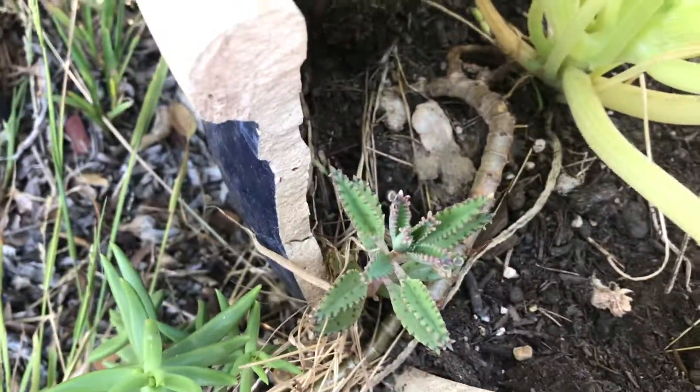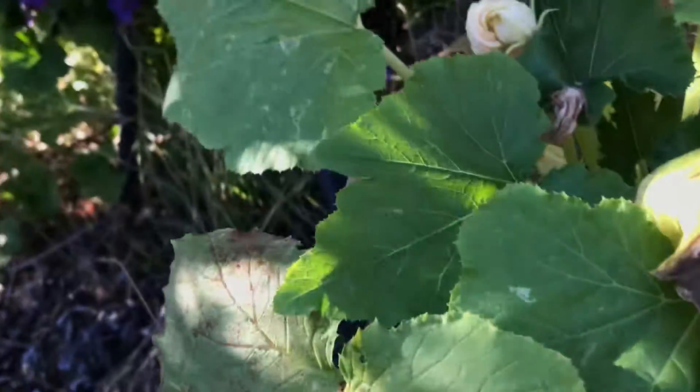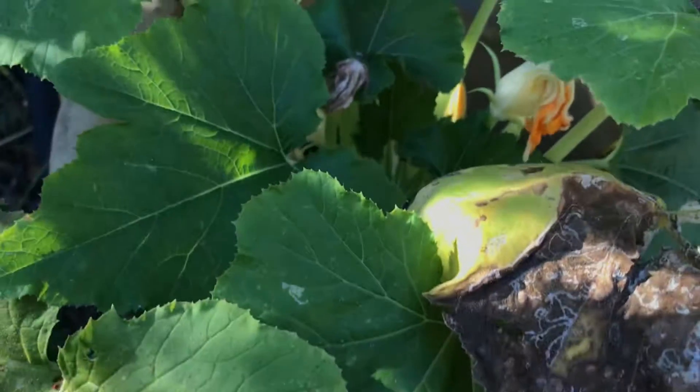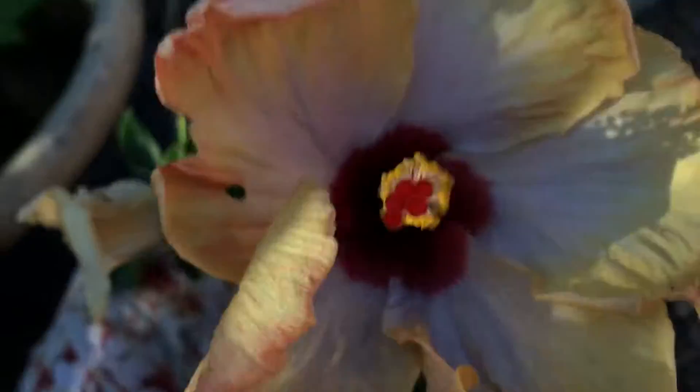Now you see there? There's a mother of thousands. I guess he went to find something else to snack on. Thanks for watching. Leave me with this beautiful flower.